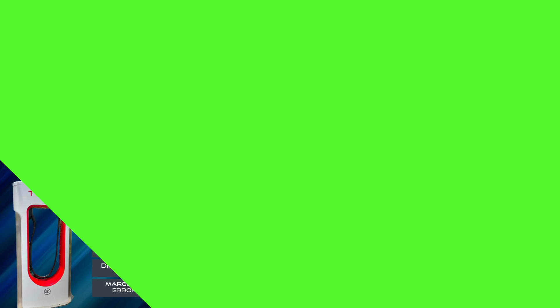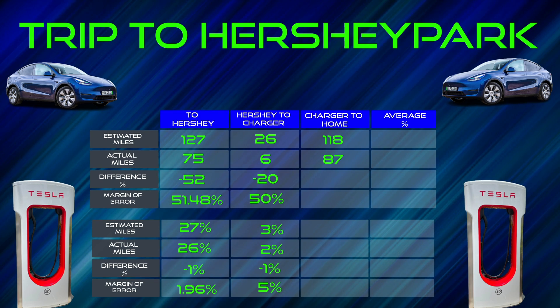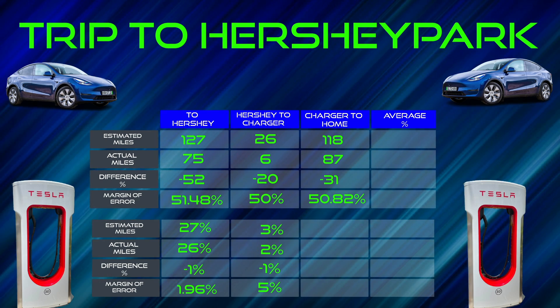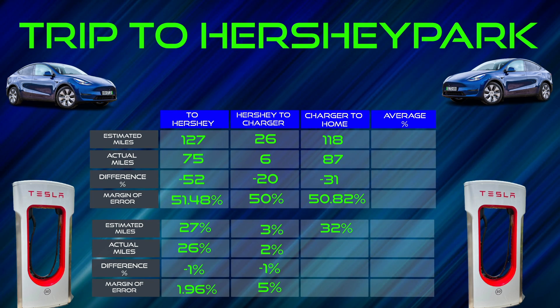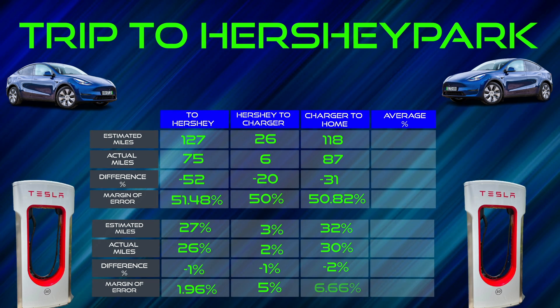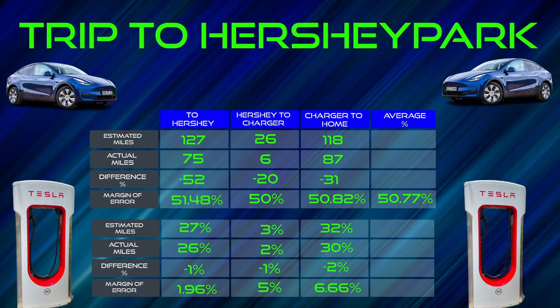After we supercharged up, we drove home — a 61-total-mile drive. We were supposed to arrive with 118 miles left on our battery. When we actually arrived home, there was 87 miles left, which was a difference of minus 31 miles. The error margin on that is 50.82%. We were supposed to arrive home with 32% left on our battery. We actually arrived home with 30%, a difference of minus 2%, giving us an error margin on the percentage side of 6.66%. Averaging out the error margins across the three Hershey Park data sets: on the mileage side, the error margin is 50.77%. Whereas if you're using percentage, the margin of error is only 4.54%.